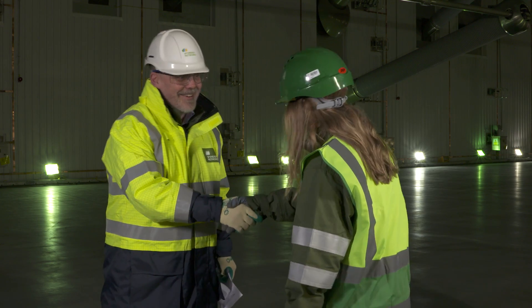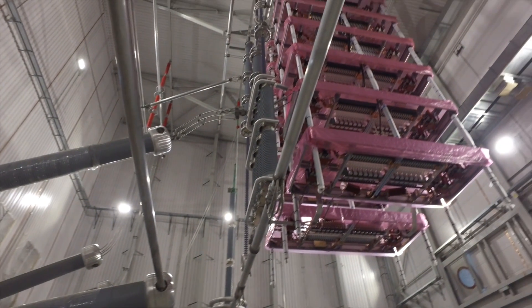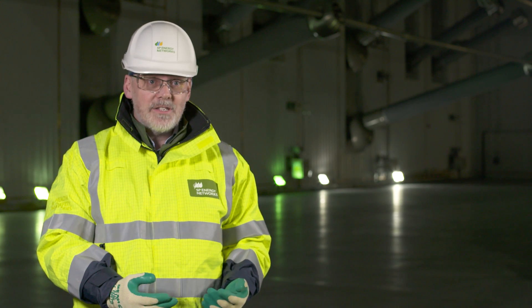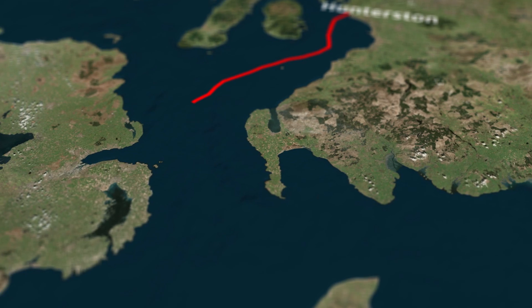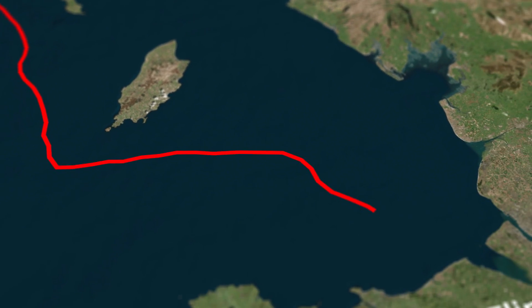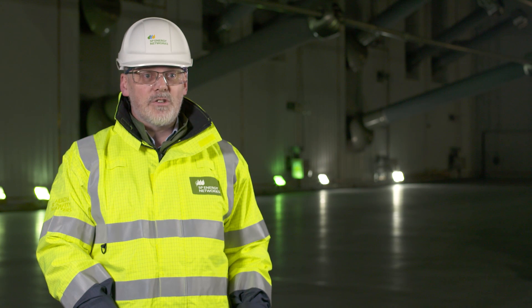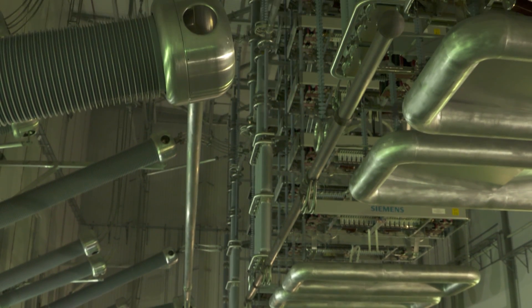We started the converter station sites back in 2013 with the civil works. We're working through now where we've done a lot of the electrical construction, and our aim is to complete this year in 2017. We have two converter stations — one up here at Hunterston in the north, and one in the south at Flincher Bridge in Deeside. The sites are huge; the site here at Hunterston is 22 acres, and the converter station itself — you could fit 12 football pitches inside it.